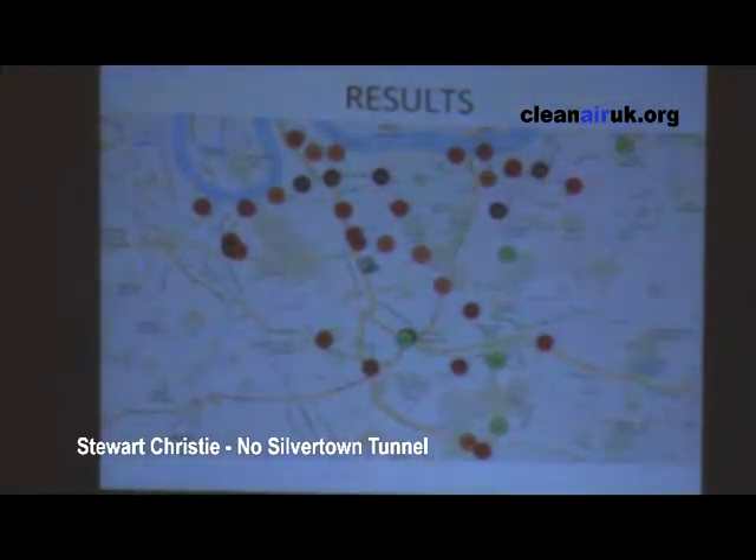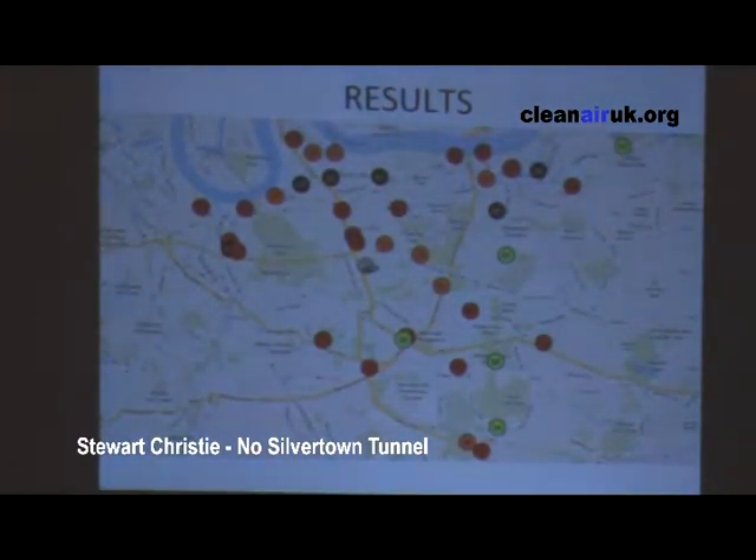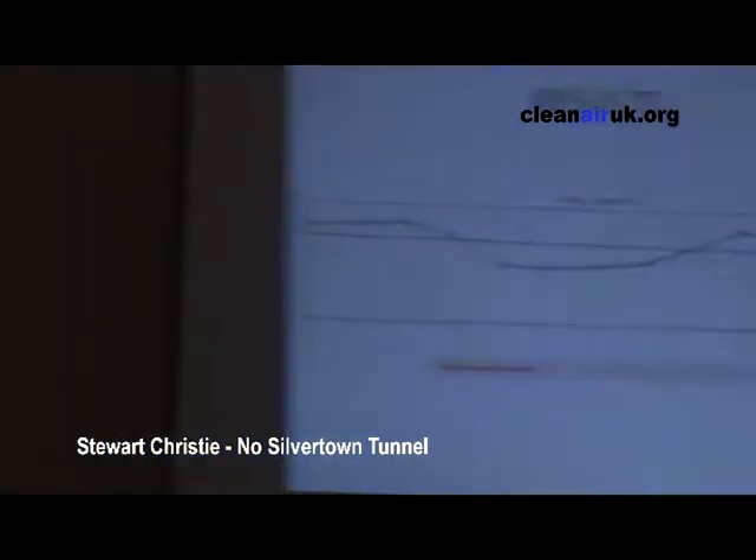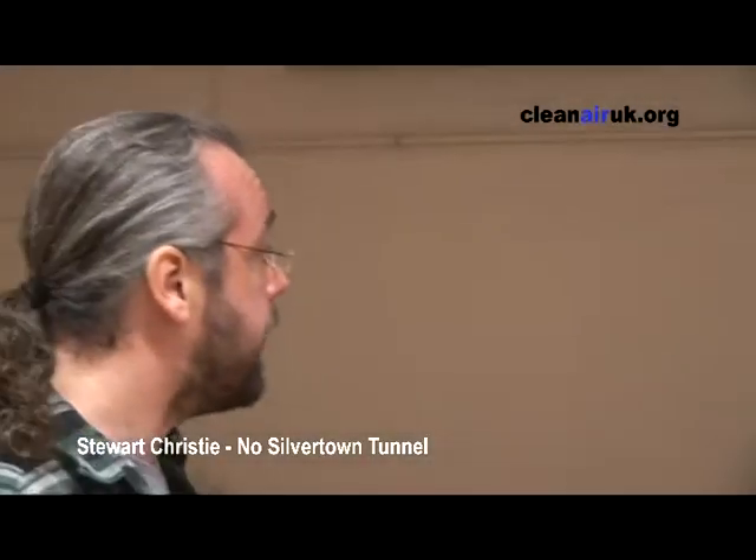Some of you may be thinking these results aren't too bad. But you have to bear in mind that NO2 levels change according to the month of the year and the season. Greenwich's results for 2012 show that there was a dip in the last three summer months. The Greenwich map I've shown you is from May, ours was from June, and you can see that seasonally it is a little bit less.